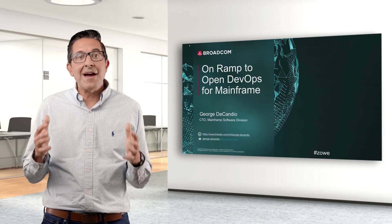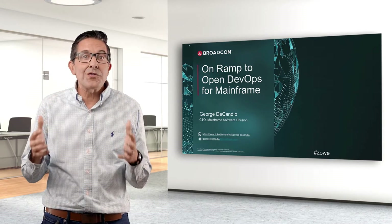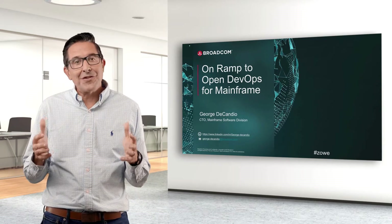I'm a longtime advocate of open source. I was fortunate enough to work on one of the first open source projects, the Eclipse IDE. In many ways, it was one of the highlights of my career.